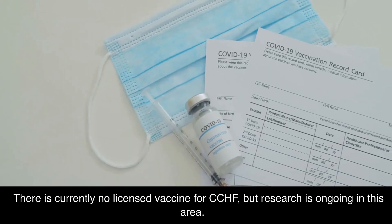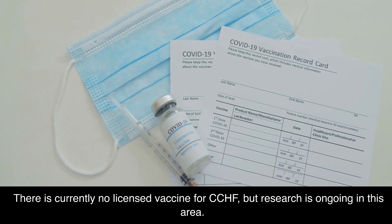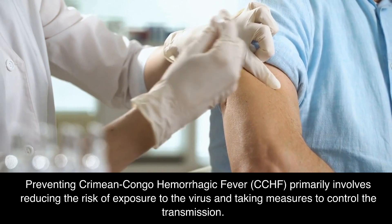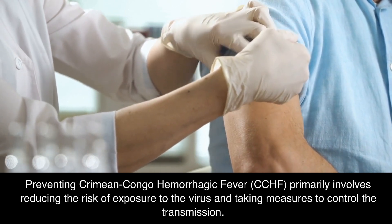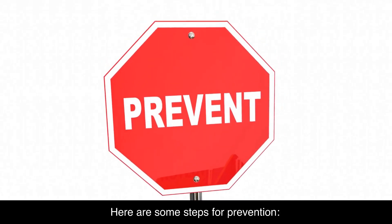Implementing strict infection control measures in healthcare settings is crucial in reducing the risk of CCHF transmission and infection. There is currently no licensed vaccine for CCHF, but research is ongoing in this area. Preventing Crimean-Congo Hemorrhagic Fever primarily involves reducing the risk of exposure to the virus and taking measures to control its transmission.